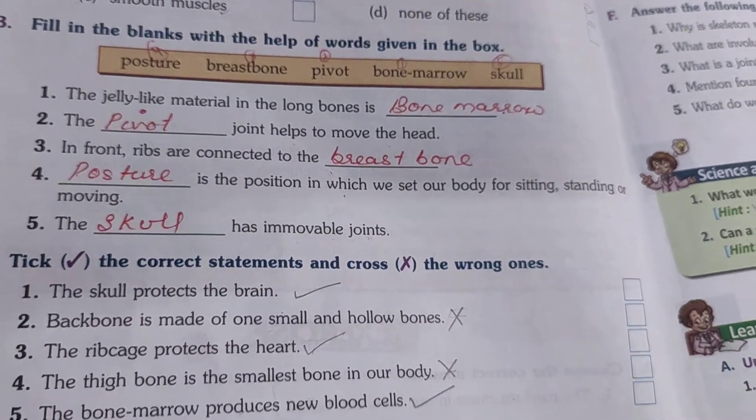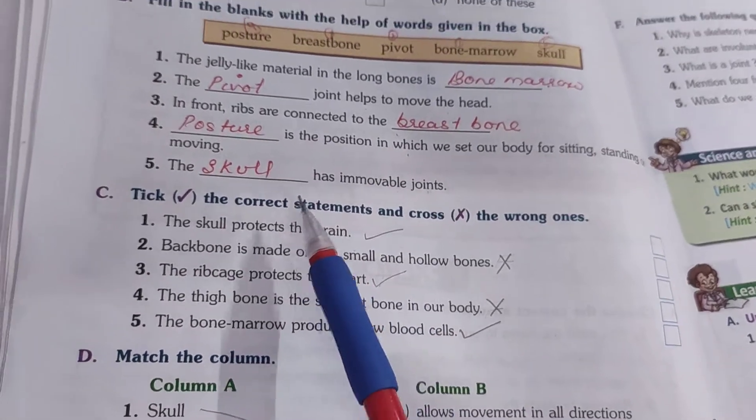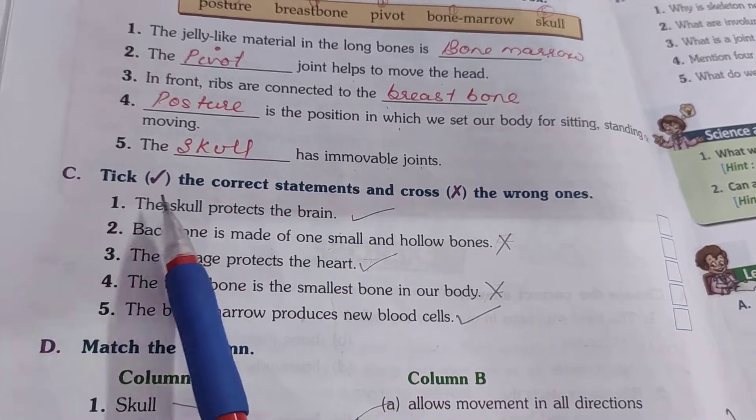Okay dear students, so let's do some more questions from the exercise. Up to question number B we had done, so now tick and cross.